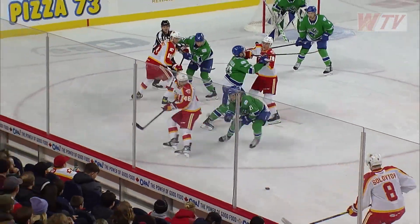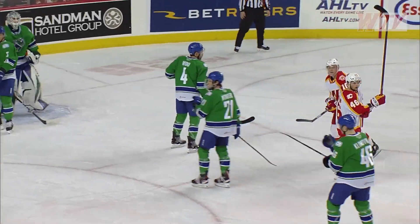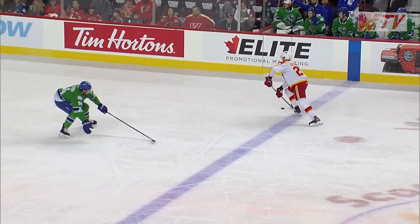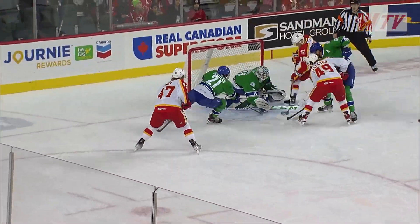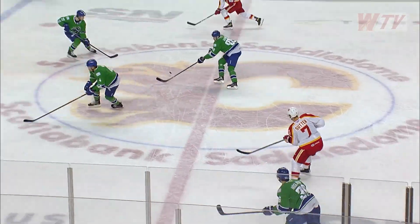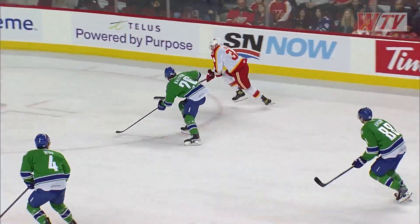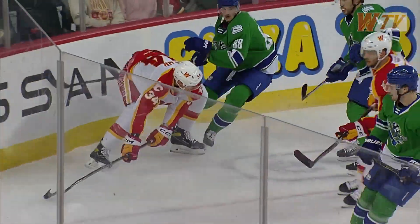Faceoff won by Jones. Back to the point for Soloviov, gets it in. Here's Phillips now, sends it back to the point. Phillips on the half wall, puts it in. Huck is loose in the blue paint. Blue line is Colton Pullman — a bit of a broken play, and Sutter finds a streaking Walker-Doerr. Doerr crashes into the blue paint. Good chance there.